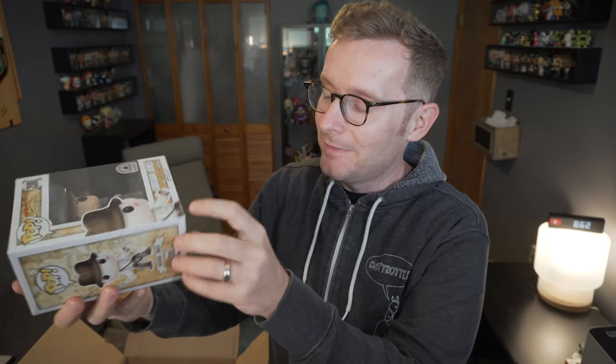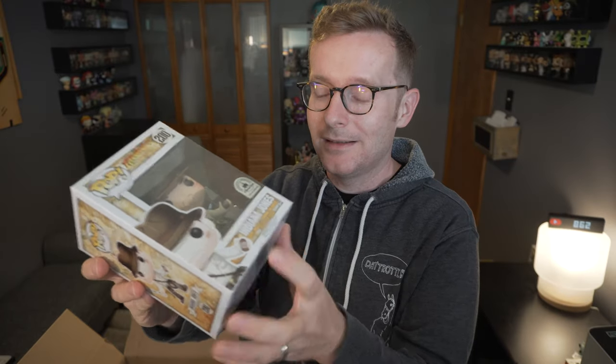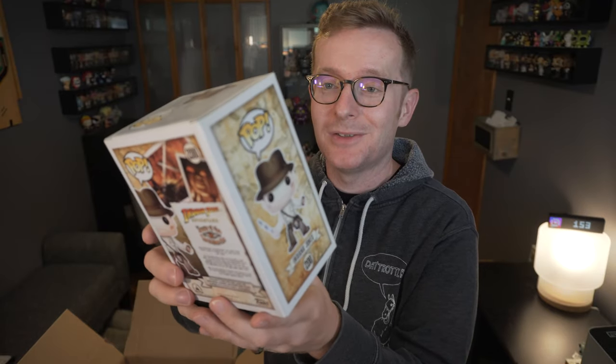It might have a little bit of box fade just from the years, but the box is actually in really nice shape. That's cool — I will be unboxing this bad boy on the channel shortly.